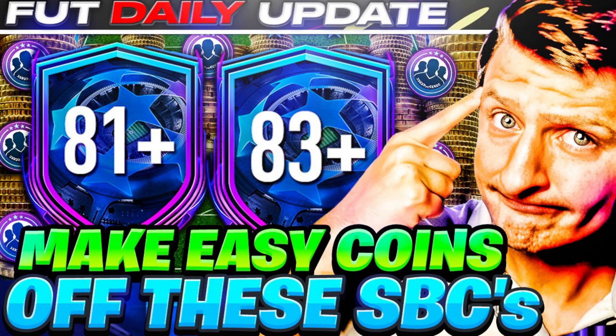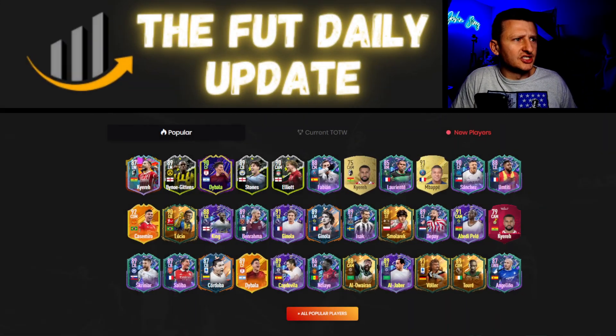Welcome back to the Foot Daily Update. My name is John. Make sure you check out all our tutorials on how to make coins. The market is rising — what should you do, sell or hold? We cover the entire market every single day. There are method tradings up to a million, and we go from one million to five million, five to ten, ten to twenty — it's all about the Foot Daily Update.